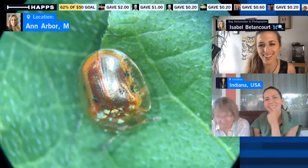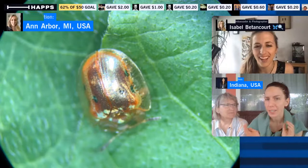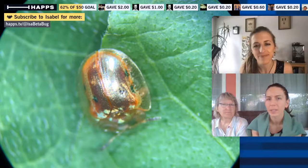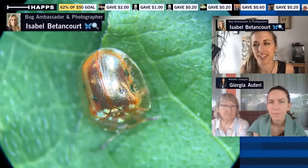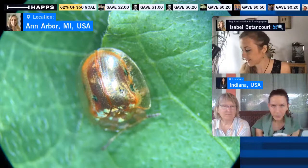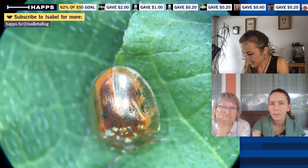Georgia asks whether ambient humidity affects the speed of the color change. The ambient temperature probably makes a difference too, because insect metabolism so heavily relies on ambient temperature — they don't create their own heat. Let me put the other beetle in the frame for comparison and clip a flatter piece of leaf.